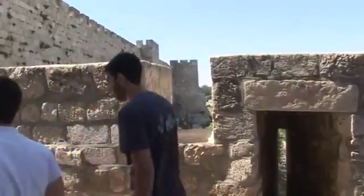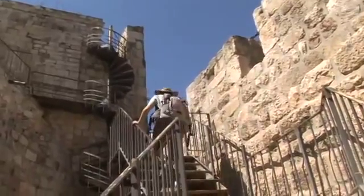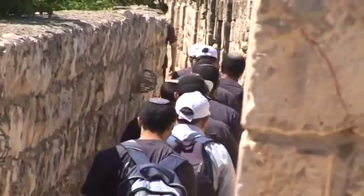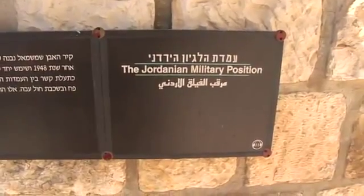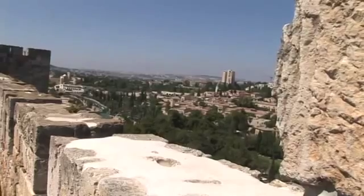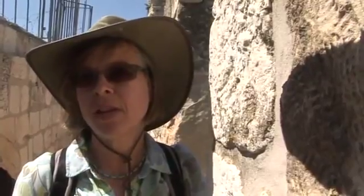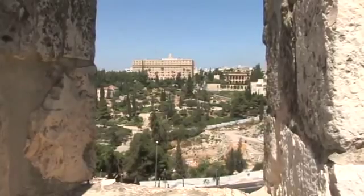A short walk to the Old City, and Madeline takes us to the walls there, on top of which one can walk almost completely around the Old City. The walls were built by Sultan Suleiman in 1532, and until 1860 all of Jerusalem's residents lived inside these walls. We're looking across the Valley of Hinnom — the Valley of Hell — the traditional place of child sacrifice over 4,000 years ago to the Canaanite Ammonite god Moloch.